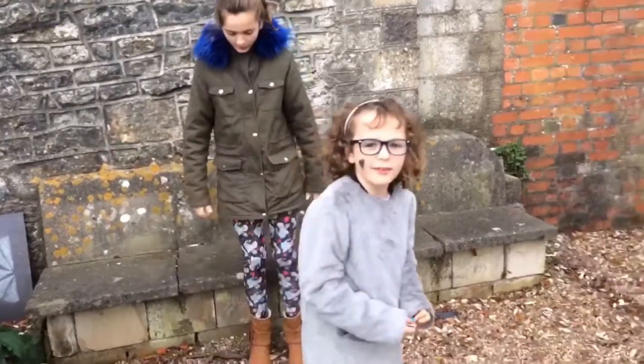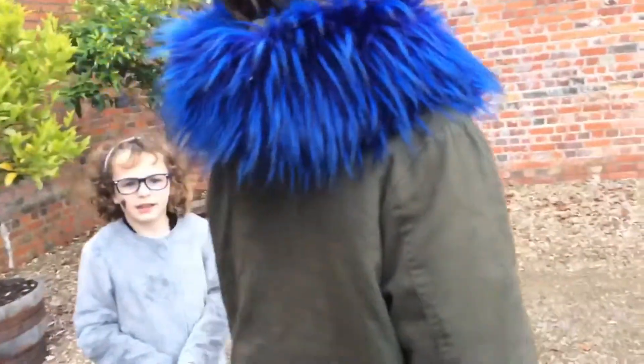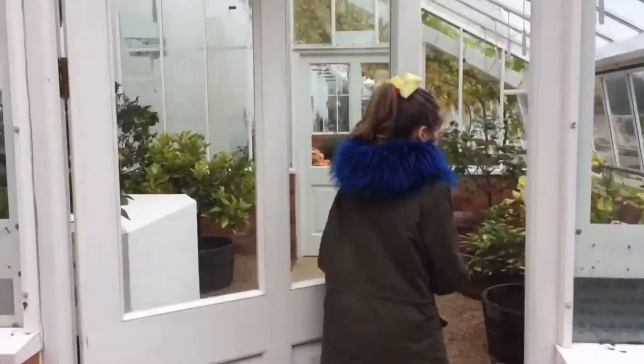So, we're going into the greenhouse. We finished making our scarecrows and hopefully you would have seen a picture of them. Yeah, maybe. Mine was called Beatrice. Yeah, mine was called Frank. So, we're going into the greenhouse.